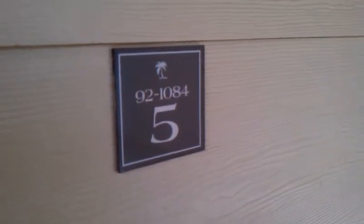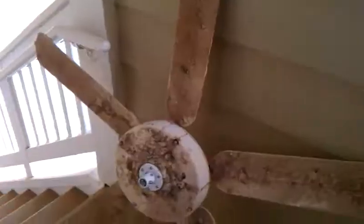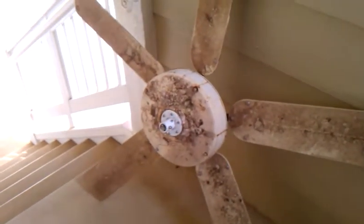Coconut Plantation 1084-5. They replaced the fan on the lanai and they left the old one right there. Floors weren't cleaned. Junk all over the place.